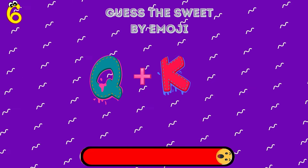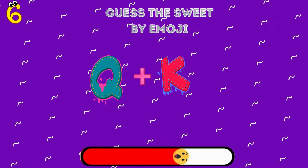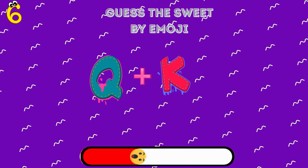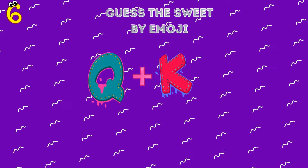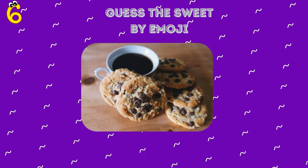Guess the sweet treat from these two emojis. The sounds Q and K come together to spell 'cookie'.